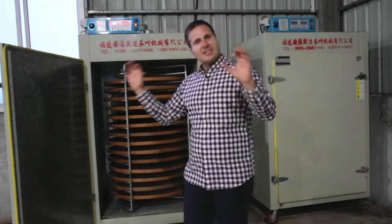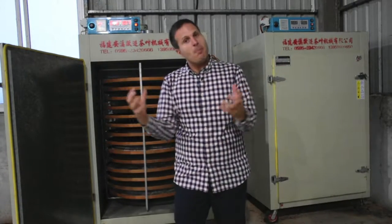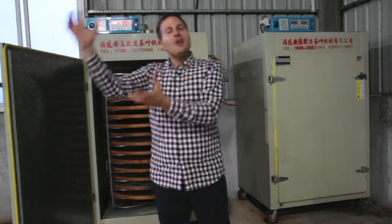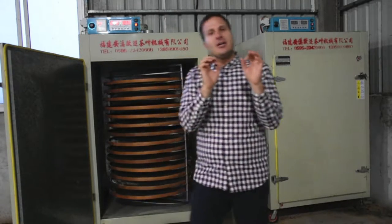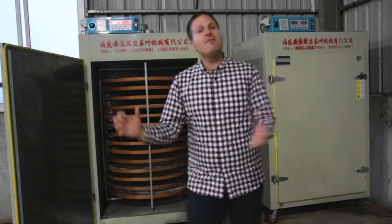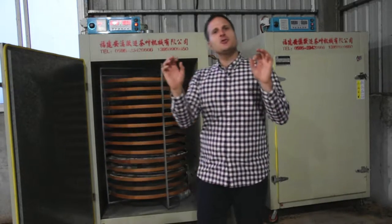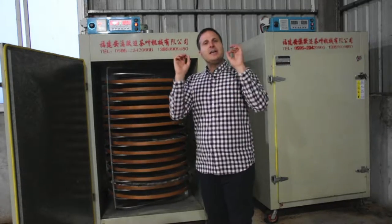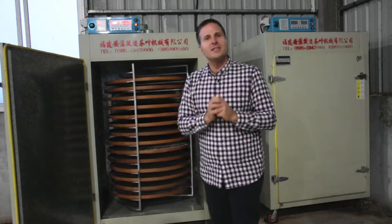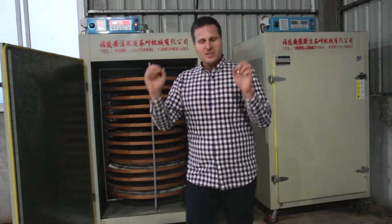After this step is complete, we have our Mao Cha or rough tea, which is then taken to another facility to complete its sorting, grading, cleaning, and final packaging. Thanks for joining us from the Da Xing Wang, Fujian Xing Wang Company workshop. We hope you've enjoyed this as much as we have — we'll see you soon.